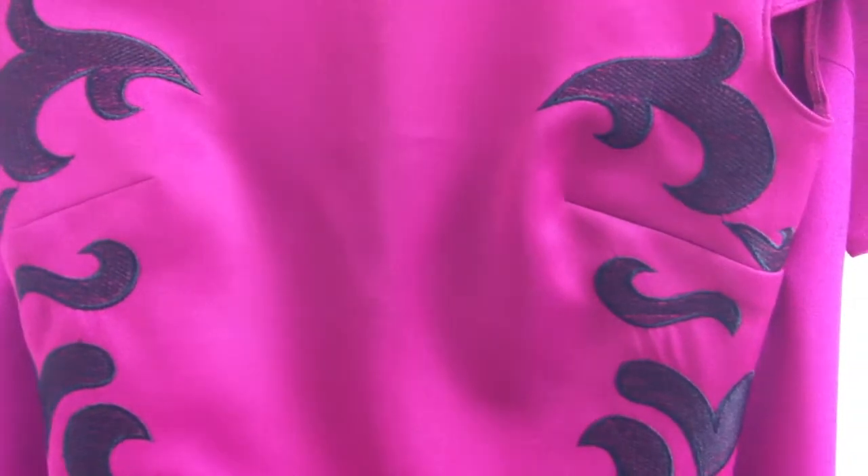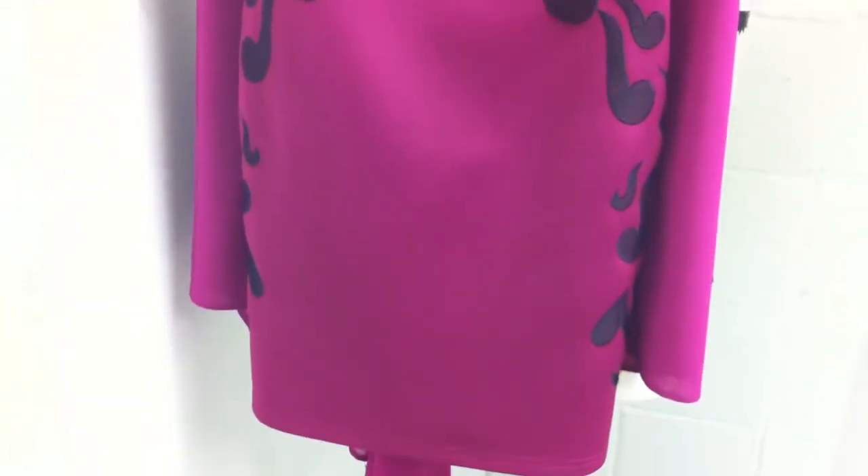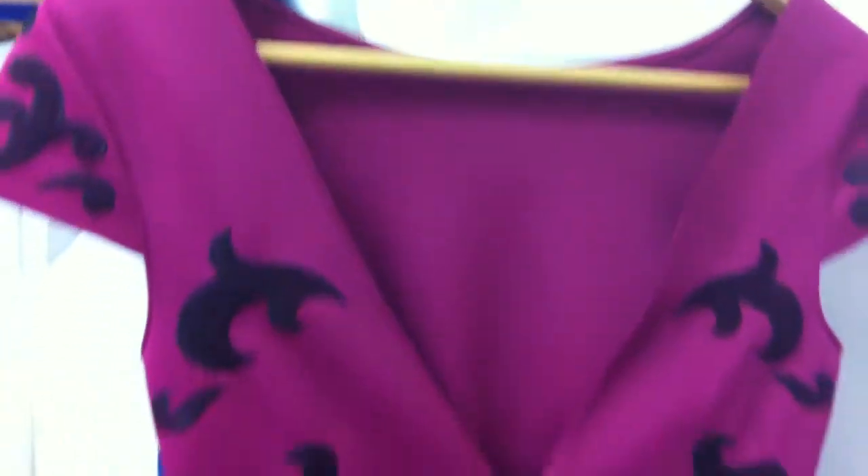Our next piece is our embroidered side panel dress that comes in cerise and blue - the cerise with black stitching and blue with white stitching. This has been a really strong style for $34.95. It has a little capped sleeve and a V back.